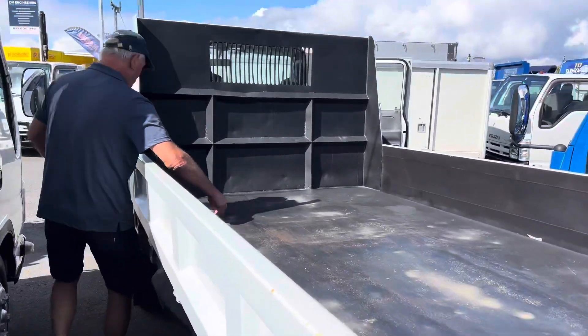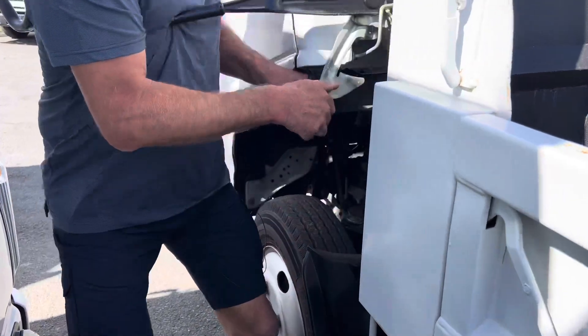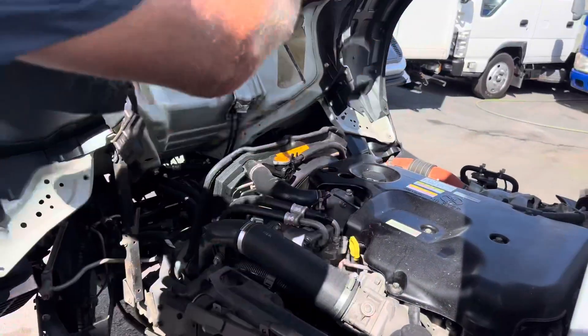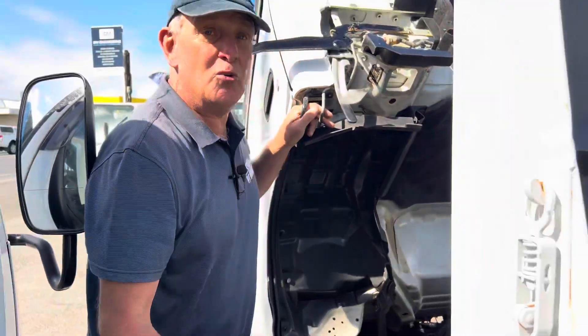Coming around here, we'll just have a quick look. These have got the great 4JJ1 3-litre diesel in them. They are awesome — have a look at that under there. Very nice power plant. Isuzu's really know how to make motors. They're awesome.